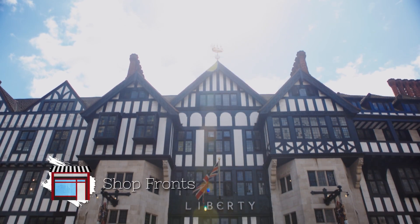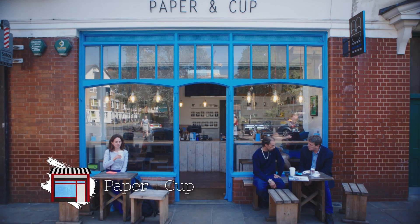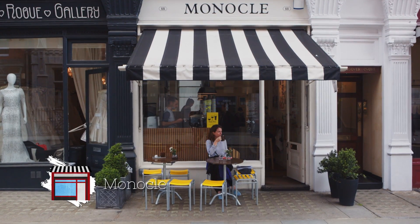London shopfronts are perfect for Instagram. Some of my favourites are Paper and Cup in Shoreditch, the Biscuiteers in Notting Hill, and the Monocle Cafe in Marylebone.